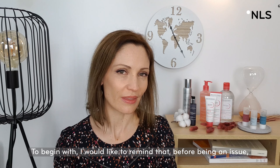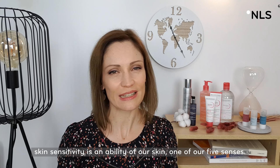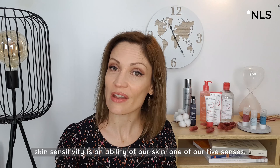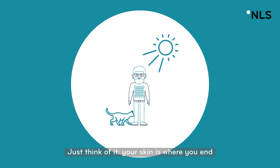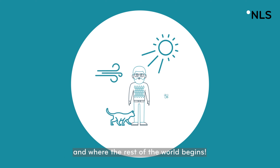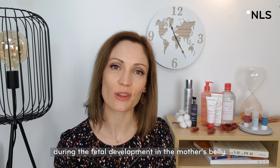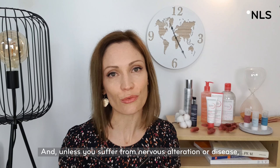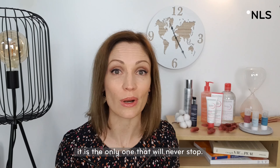To begin with, I would like to remind that before being an issue, skin sensitivity is an ability of our skin — one of our five senses. Just think of it: your skin is where you end and where the rest of the world begins. The sense of touch is the first one that appears during fetal development in the mother's belly, and unless you suffer from nervous alteration or disease, it is the only one that will never stop.